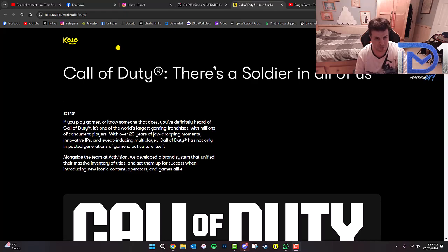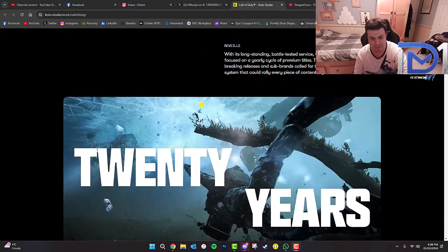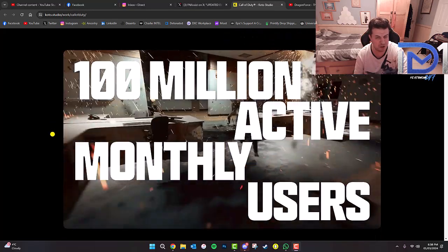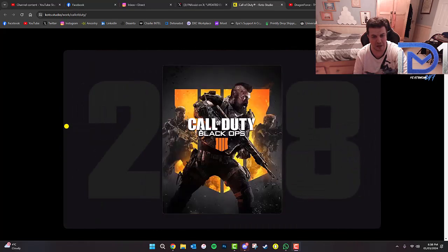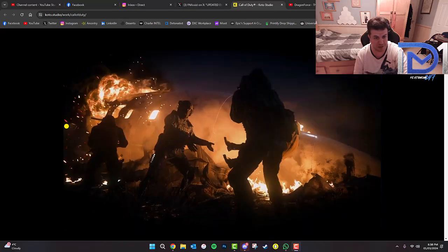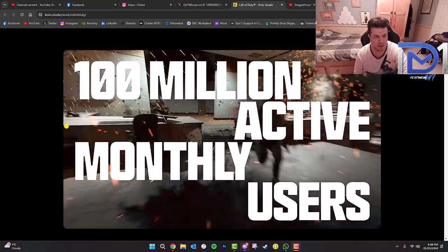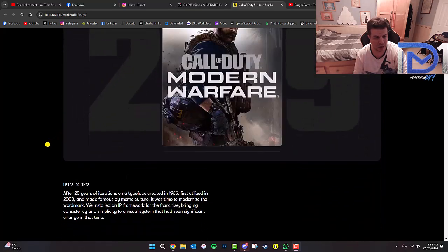And as rumours suggest, there's actually the brand new Call of Duty logo for it. So I'm just going to scroll down this rather interesting website. As you guys can see, this is the current Call of Duty logo, which looks pretty cool. So this is some of their work — basically a portfolio of all of the stuff that they've actually created for Call of Duty, just to give you a bit of an idea of what they've made to get to this point.